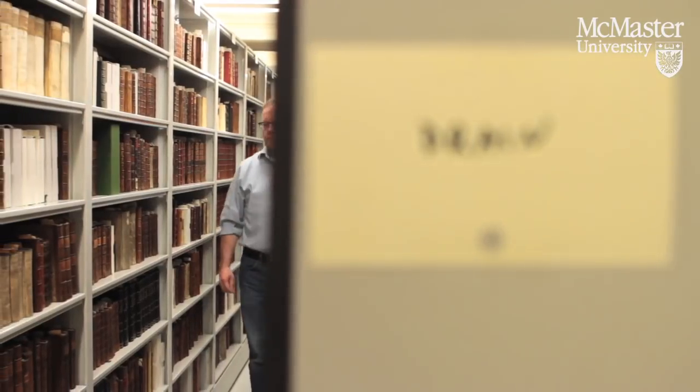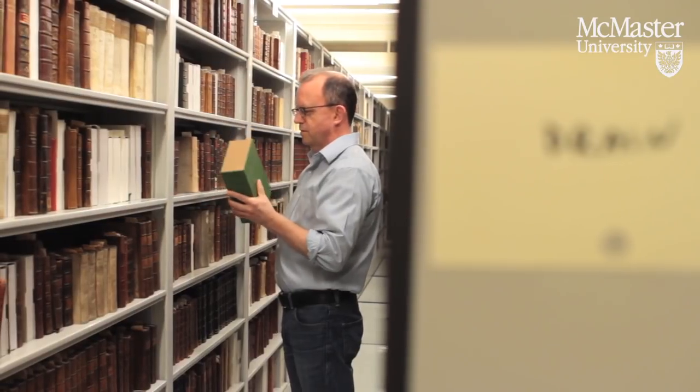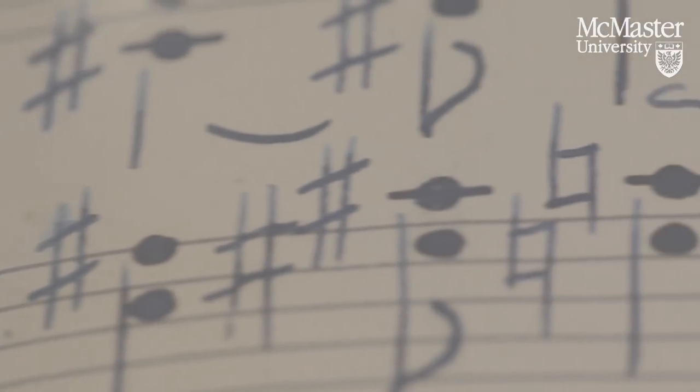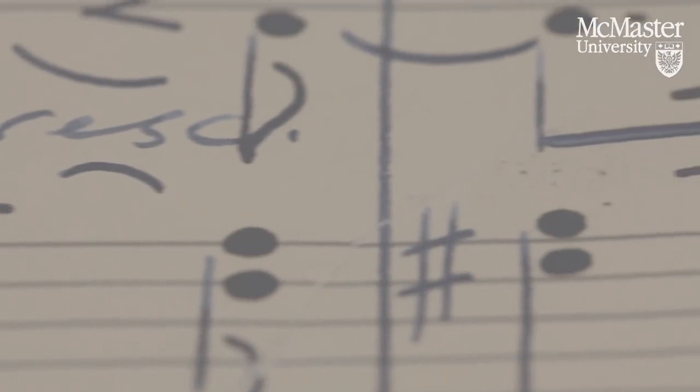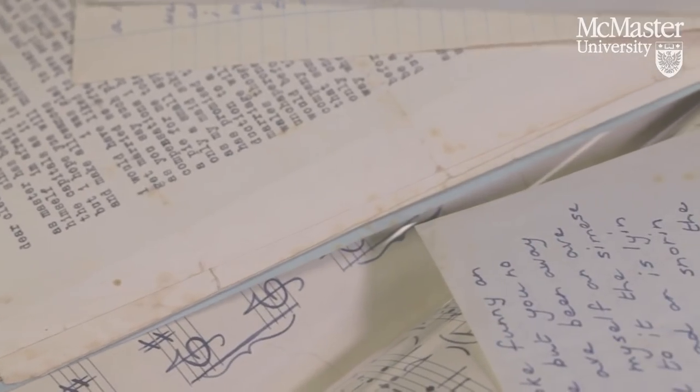We have manuscripts of several other early works by Anthony Burgess — Inside Mr. Enderby, for example, but many others. We also have examples of his musical compositions. A lot of people don't know that Burgess composed music, orchestral music. In fact, there's even some music that he composed in A Clockwork Orange. We also have some very interesting letters.